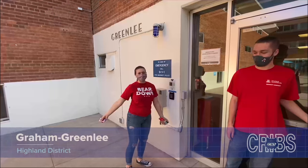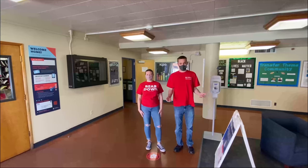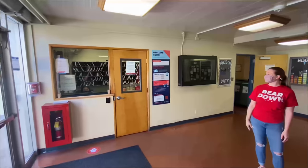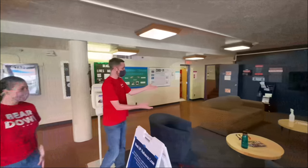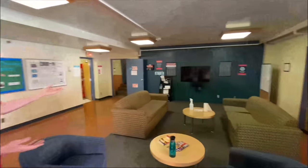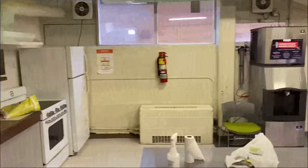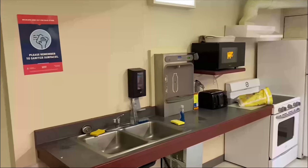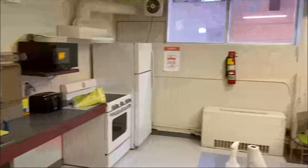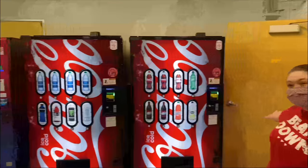Welcome to Graham Greenlee. As soon as you walk in, to your left you have a front desk where you can pick up mail, packages, or any utensils you need for cooking. To your right, you have the TV lounge where you can hang out with friends. This is the kitchen — it has a microwave, stove and oven, a water refill station, an ice machine, and a refrigerator, as well as cutting boards.